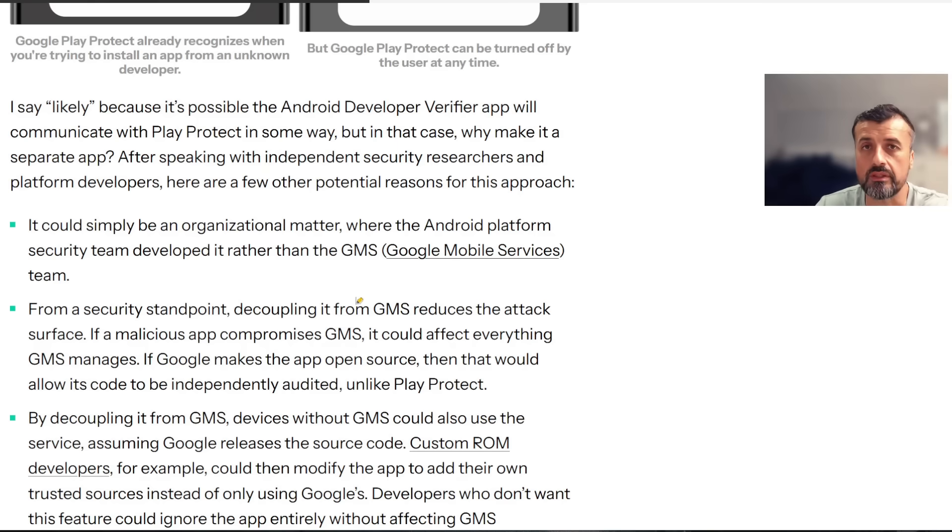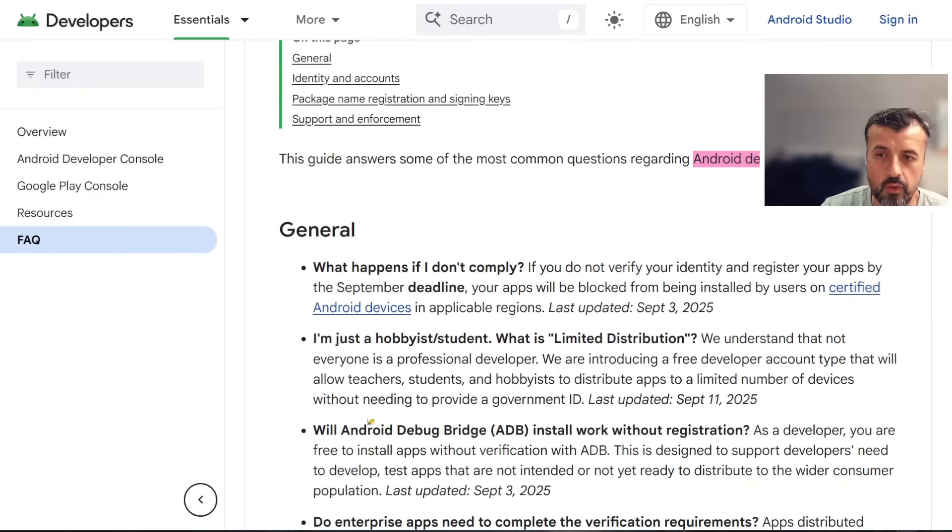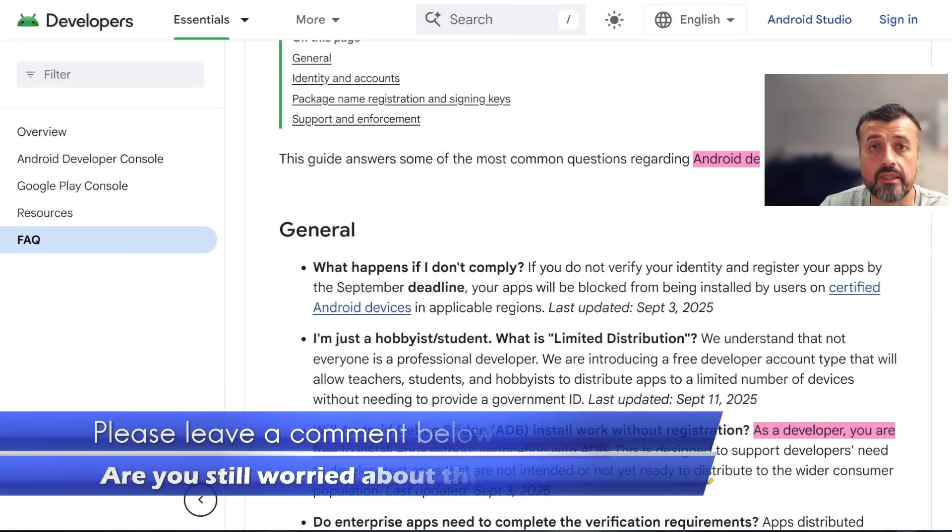Fortunately, as I mentioned at the start, I believe there's an easy fix, and it's something Google mentioned directly on their FAQ page. Without speculation, directly on the Google website in the FAQ for Android Developer Verification, there's a key question: will Android Debug Bridge (ADB) installs work without registration? They clearly say: as a developer, you are free to install applications without any kind of verification with ADB.